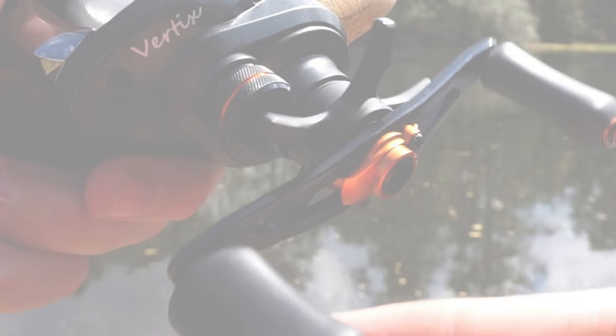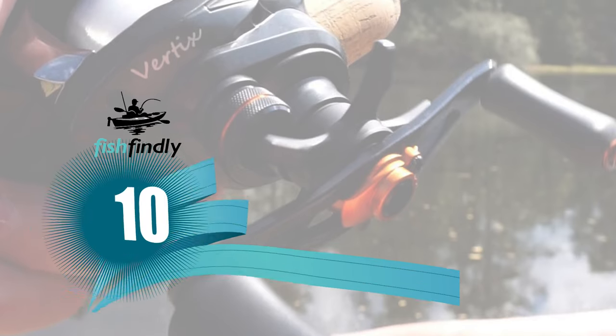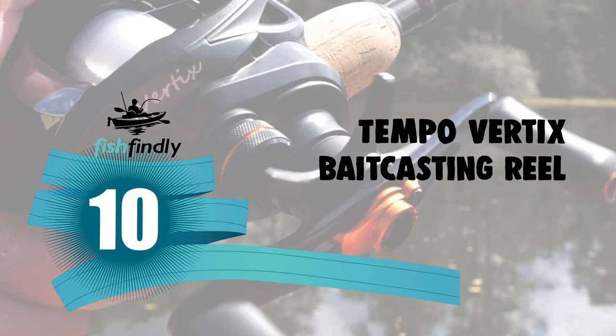Next up on our list is something you should really give a shot. It has really attractive features and great value for the money. Number 10: Tempo Verdix Bait Casting Reel.